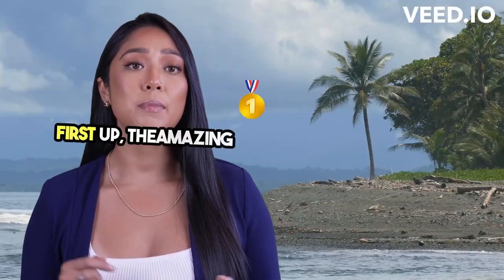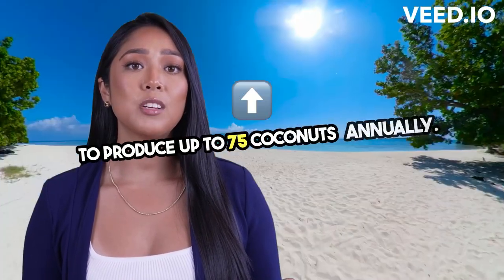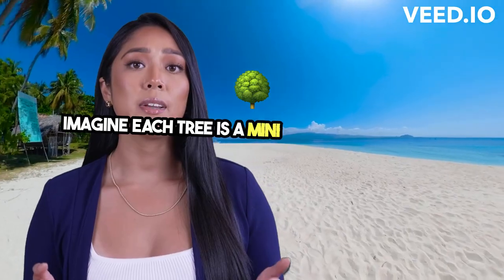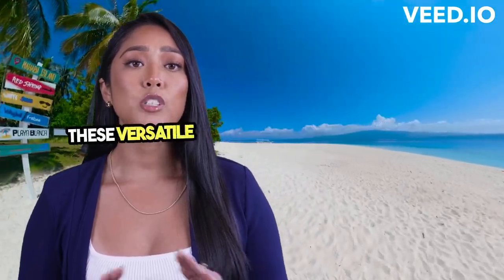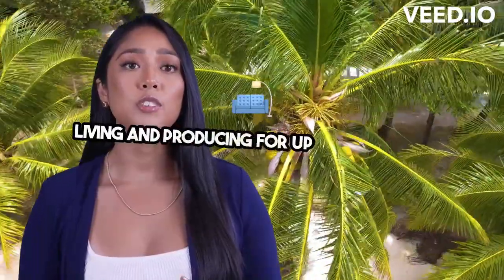First up, the amazing ability of coconut trees to produce up to 75 coconuts annually. Imagine each tree is a mini-factory, churning out these versatile fruits year after year, with some trees living and producing for up to a century.